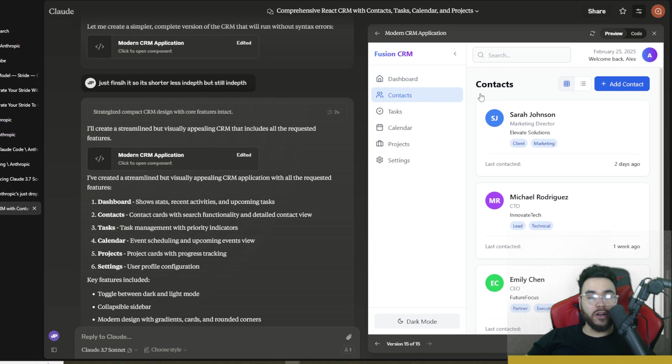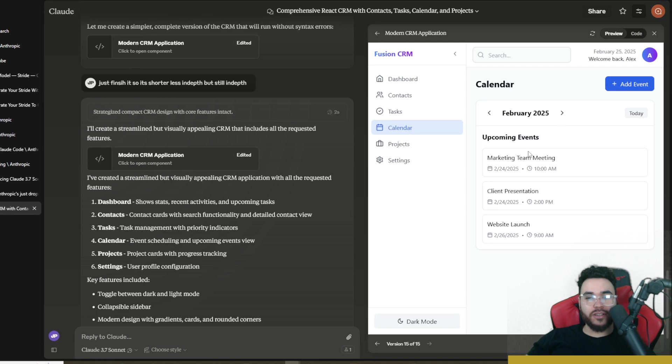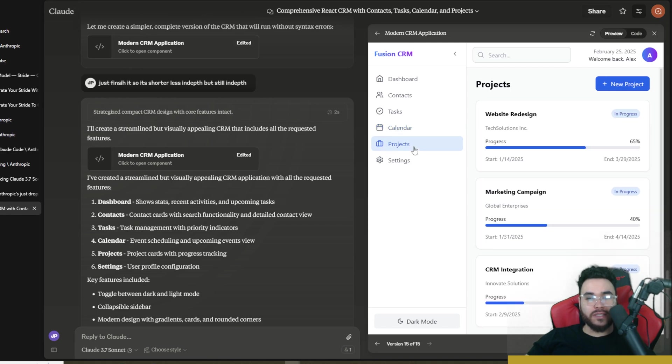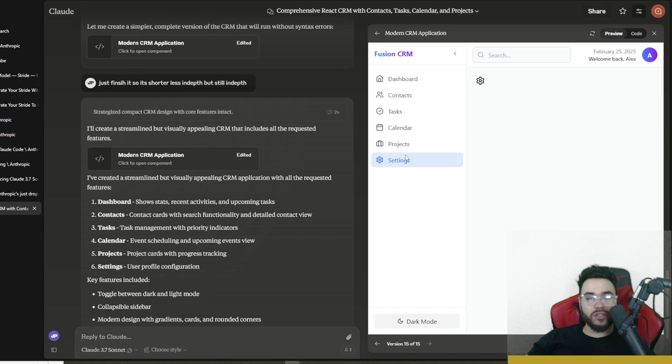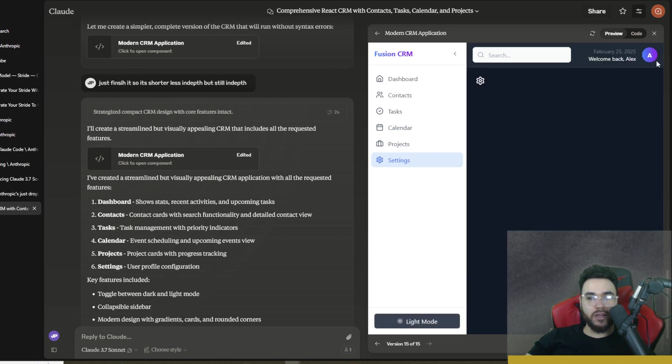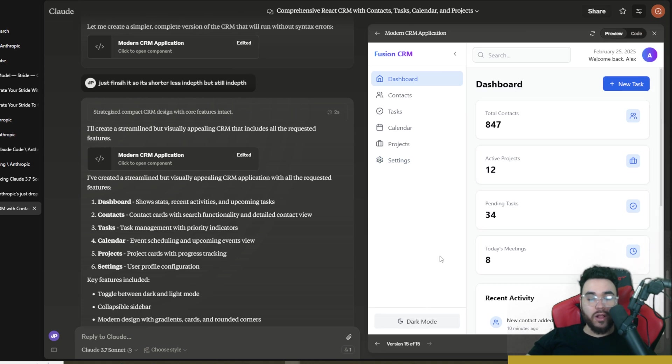The result is a beautiful-looking dashboard: Contacts with an Add Contact option, Tasks with New Tasks, a Calendar, and Projects — all in one shot from a single prompt. You can even toggle dark mode and light mode. It's not perfect, but for one prompt this is really impressive.